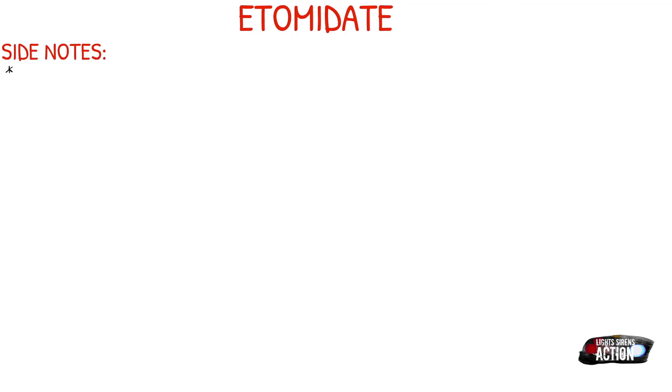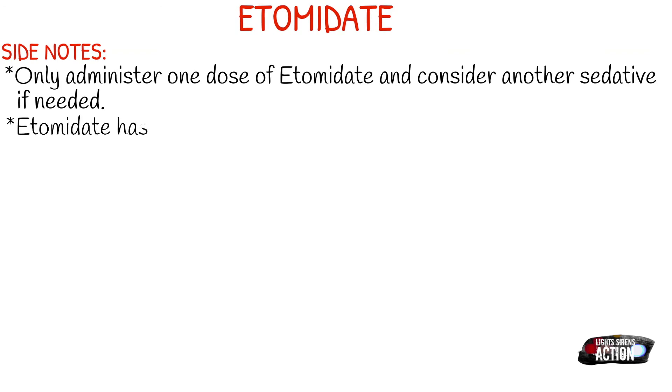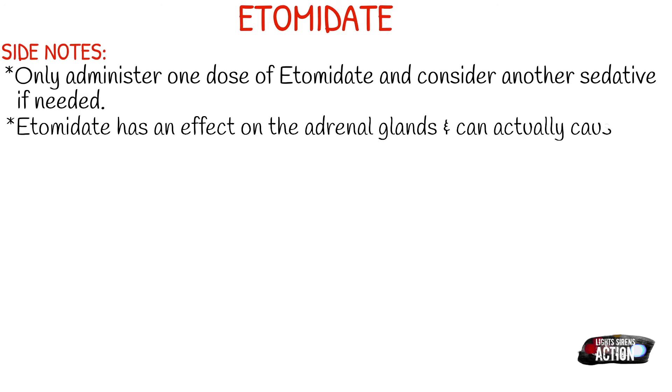A few side notes about Etomidate. You only want to administer one dose, and after that, if you still need a sedative, it's important to consider another sedative because Etomidate does have an effect on your adrenal glands and can actually cause temporary gland failure. That's the reason why only one dose is permitted. You should also consider decreasing the dose with the elderly population or those with severe cardiac issues, but as always, stay within your scope and protocol.